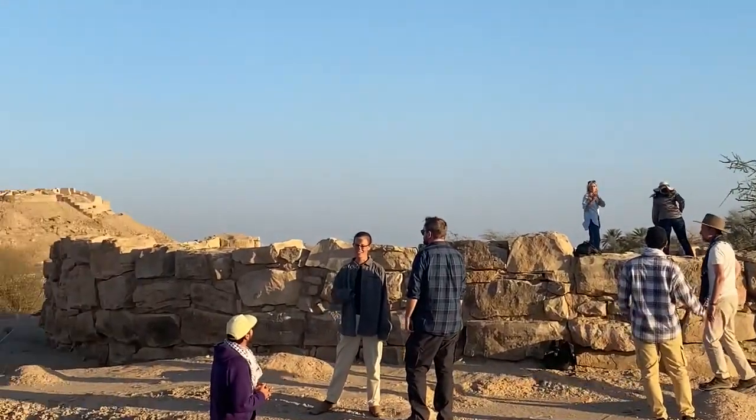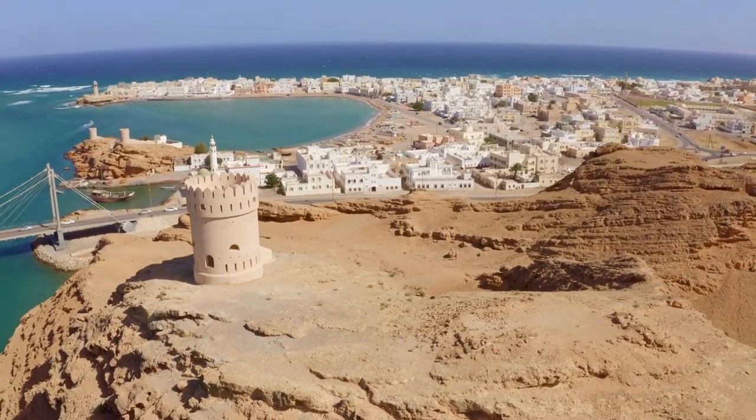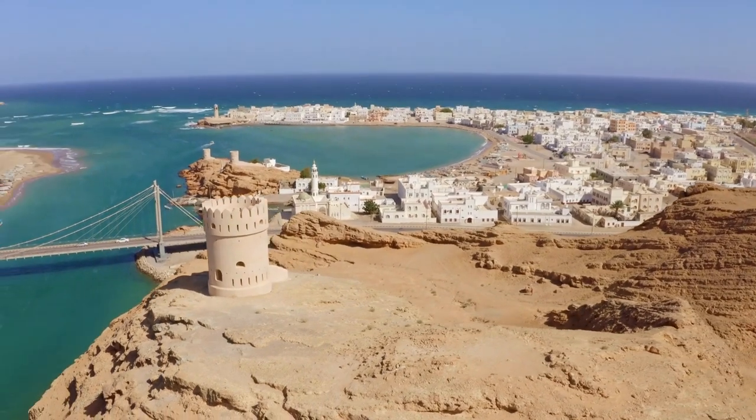But ongoing archaeological work, along with recent government investments in Oman's heritage tourism industry, is spurring renewed interest in the towers.